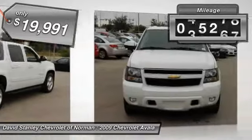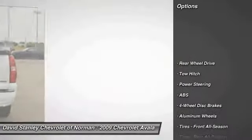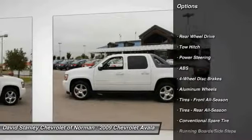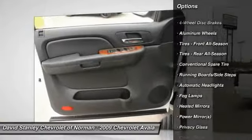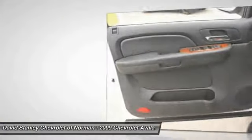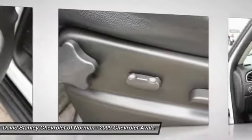This vehicle has less than 80,000 miles. Here are some of this vehicle's great options: stability control, steering wheel audio controls, remote engine start, traction control, power passenger seat, CD changer, tow hitch, anti-lock braking system, power steering, and adjustable steering wheel.